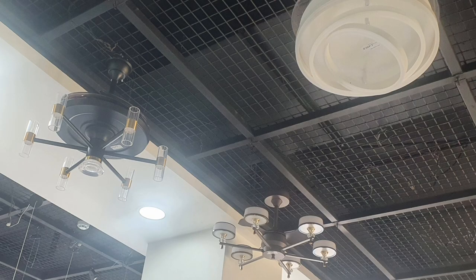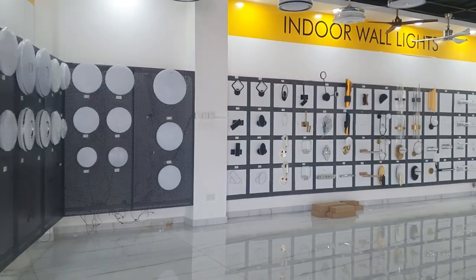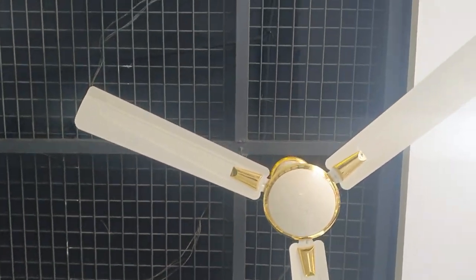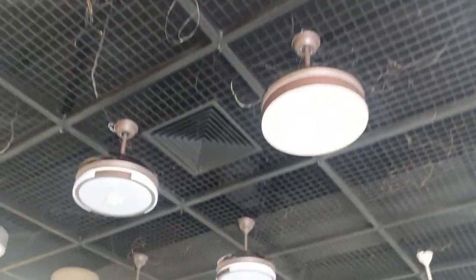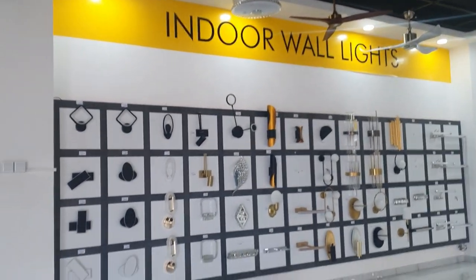Last time, one of the workers didn't allow me to go around and film, so I took the opportunity this visit to film the ceiling lights — fan lights, apologies — and also some of the indoor wall lights as well, which you can see right here on the screen.